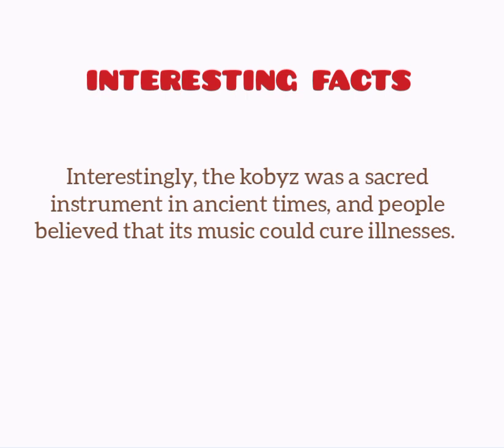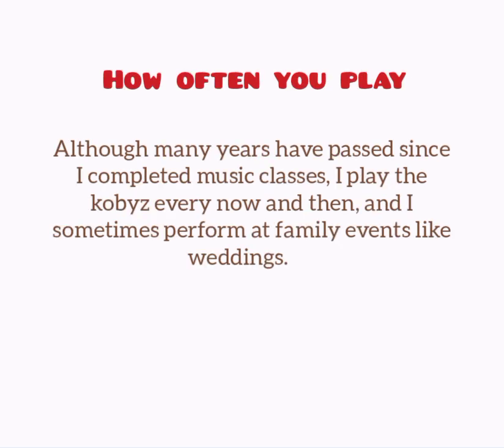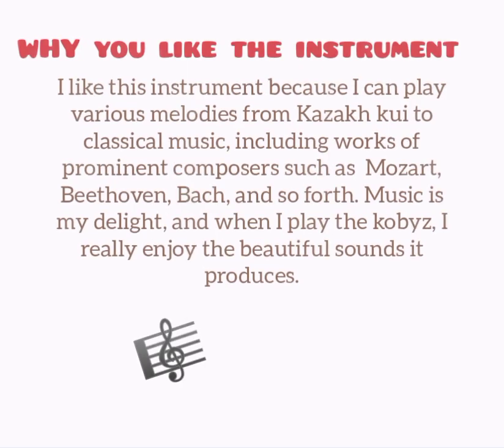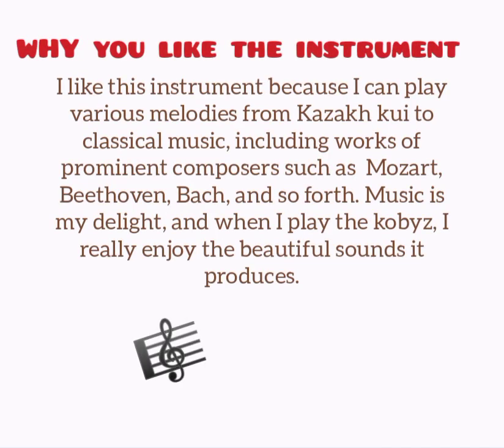Interestingly, the kobyz was a sacred instrument in ancient times and people believed that its music could cure illnesses. Although many years have passed since I completed music classes, I play the kobyz every now and then and I sometimes perform at family events like weddings. I like this instrument because I can play various melodies from Kazakh to classical music, including works of prominent composers such as Mozart, Beethoven, Bach and so forth.